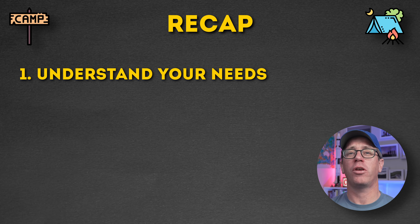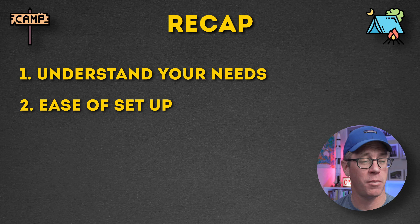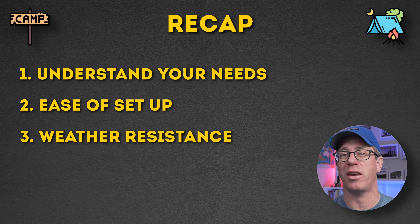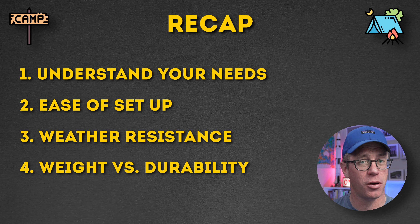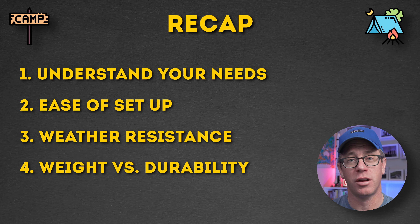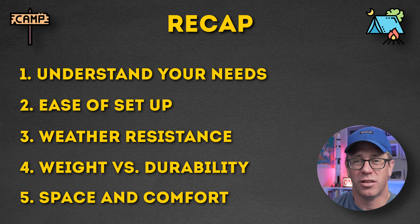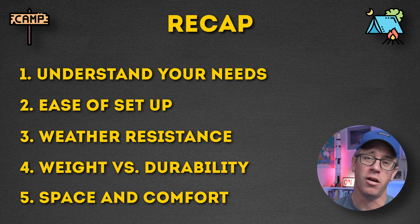And that is basically the quick rundown of what I consider when I'm looking at tents. Let me go through those points again quickly. One: understand your need — what are you using the tent for? Two: ease of setup — is it quick and easy, or do you need architectural drawings? Three: weather resistance — how's it going to cope in the wind and rain, or are you just using it at the beach with the kids? Four: weight versus durability — consider the weight you're prepared to carry, how many people are sharing the tent, and how long you're going for. And lastly: space and comfort — how much comfort do you want? If it's raining and you have a rest day, do you want to stretch out and be comfortable in the tent? Consider those factors.